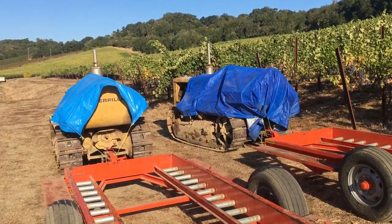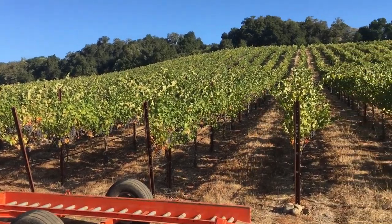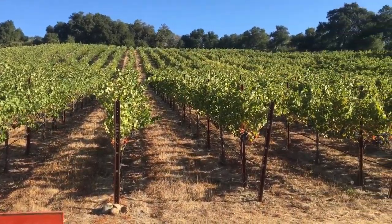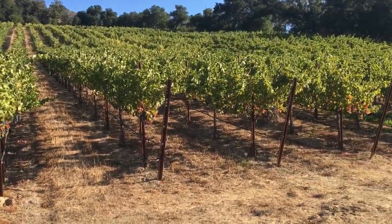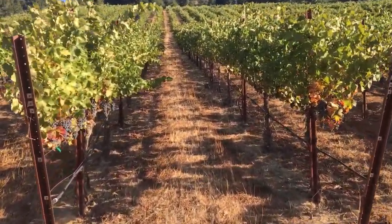Harvest day for Trigpoint is tomorrow. Tractors are ready. Look at this beautiful vineyard. It's pretty hard to mess up Trigpoint cab. Diamond Dust. But let's check it out.